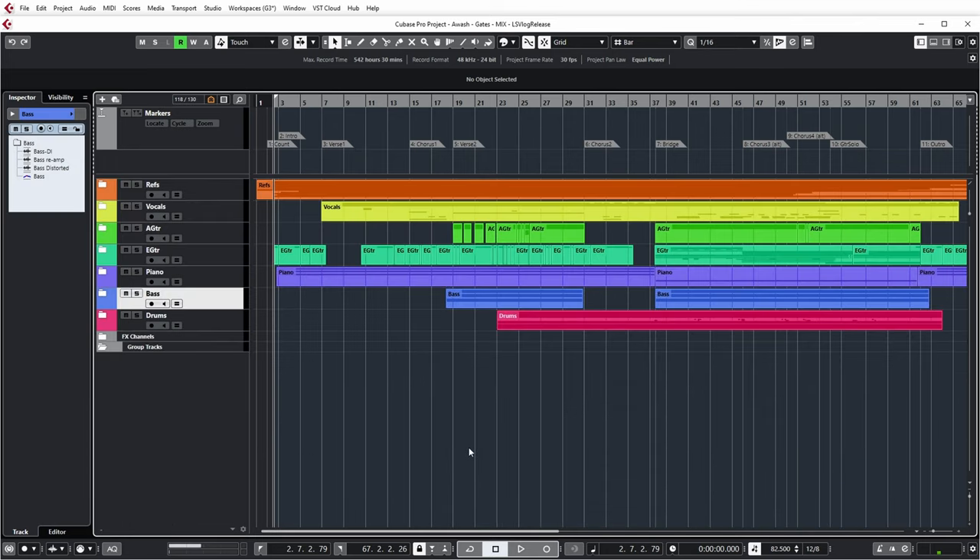And then you can see the main sections that this mix consists of: reference tracks — a lot of them — vocals, acoustic guitar, electric guitar, piano, bass, and drums. So let's start by looking at the drums and muting all other parts.